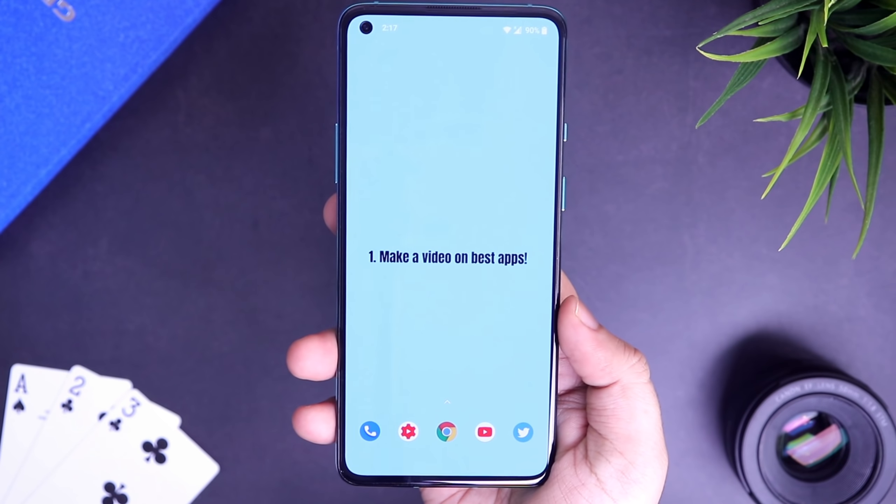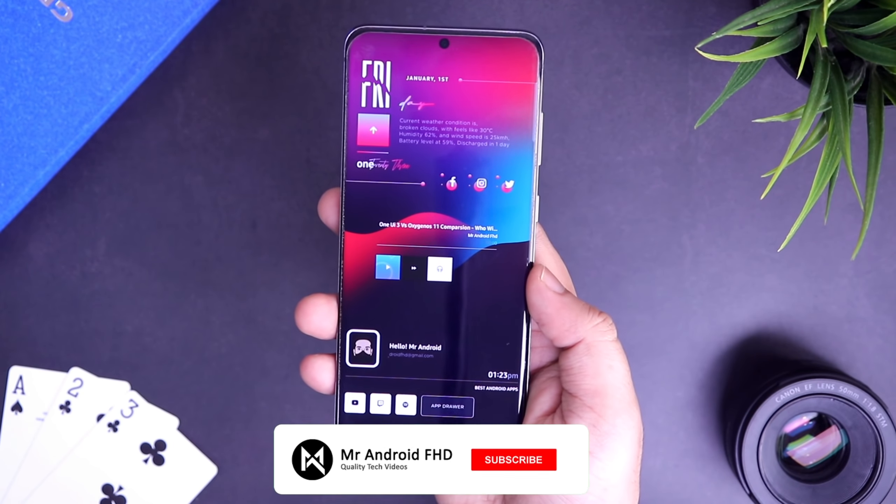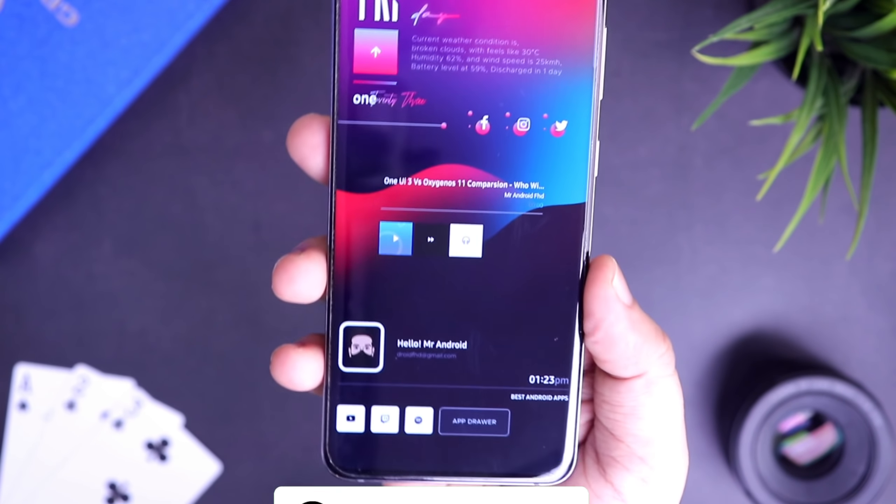That's pretty much it guys. These are 5 amazing apps for the month of January. If you liked this video, be sure to hit that like button and subscribe to the channel if you haven't already. I am Mr. Android and I will see you guys in the next one.